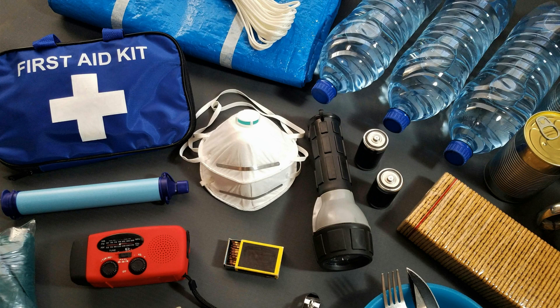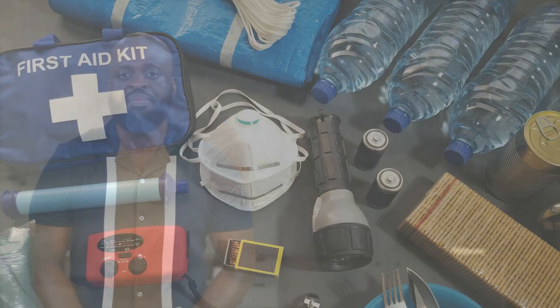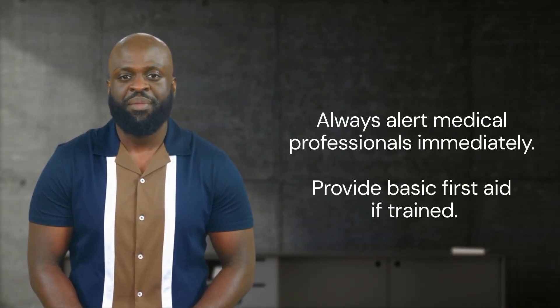Medical emergencies require quick and precise response. Familiarize yourself with the first aid kits, disaster supplies, and emergency response plans. Always alert medical professionals immediately, while providing basic first aid until help arrives if you are trained to do so.